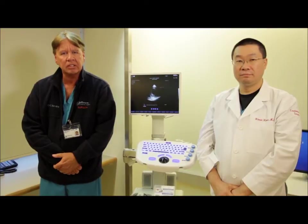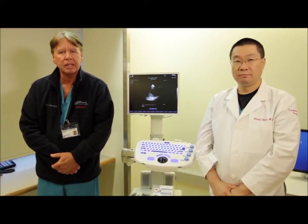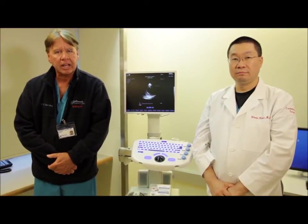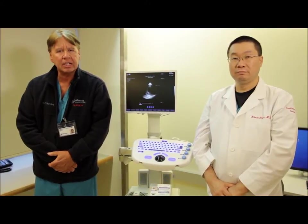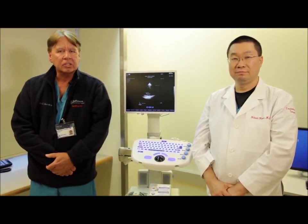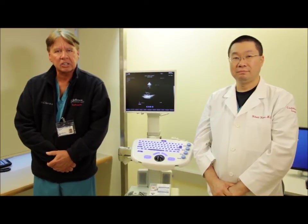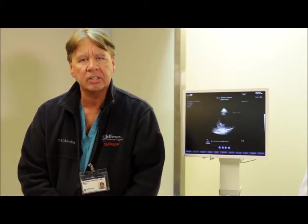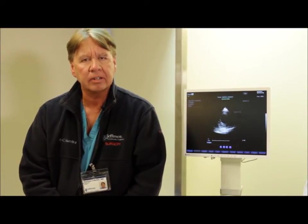Today we're going to be discussing a case involving weaning from ECMO utilizing miniaturized transesophageal echocardiography. The case involves a 71-year-old male who presented with three days of chest pain. He subsequently was brought to the catheterization lab and was demonstrating a 100% occlusion of the left anterior descending artery. At that time an intra-aortic balloon pump was placed and he had opening of that vessel utilizing a bare metal stent. Unfortunately post-procedure he developed evidence of cardiogenic shock, demonstrated pulmonary edema and hemodynamic instability. Subsequently in the cath lab VA ECMO was inserted utilizing a 20 French arterial catheter and a 24 French venous.